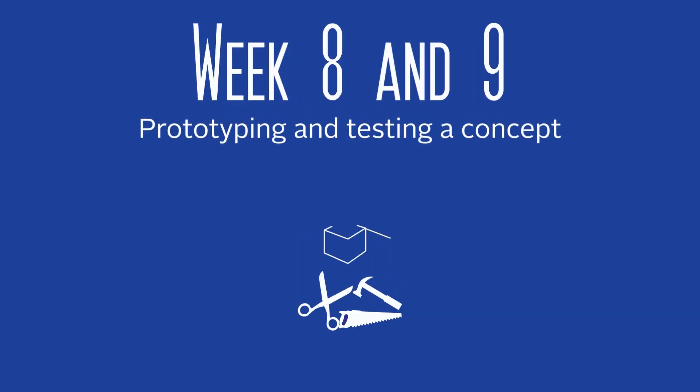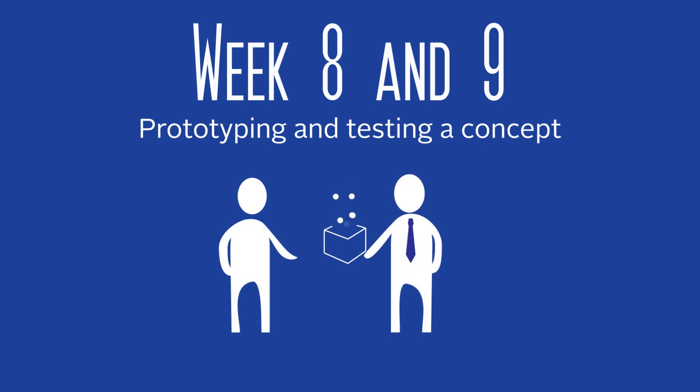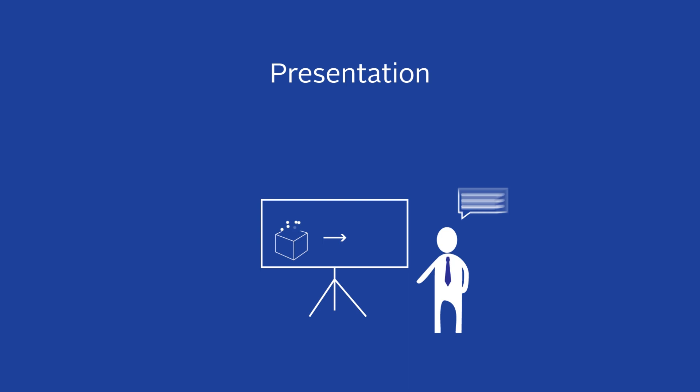Week 8 and 9 are about getting feedback from users on your design. You will learn the importance of making quick and dirty prototypes to test key qualities of your chosen concept. As an exercise you will create a prototype of your chosen concept and go out to get feedback from a user. You will finish the course with a presentation of your final design concept, where you will have the chance to explain why a design is valuable and meaningful to its users.